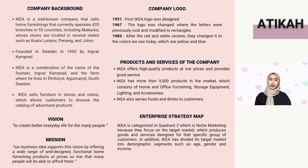IKEA's vision statement is a simple one: to create a better everyday life for the many people. The vision statement is reflected within the company, and it is very relatable because IKEA offers a range of furniture products that function well even at a low cost, making them accessible to the majority of people.